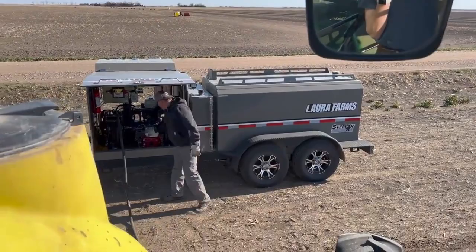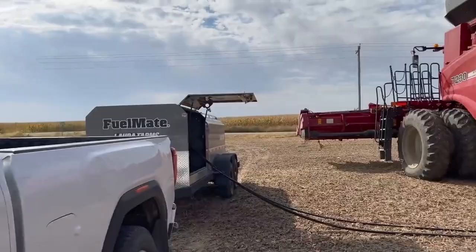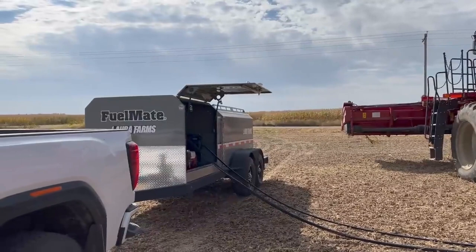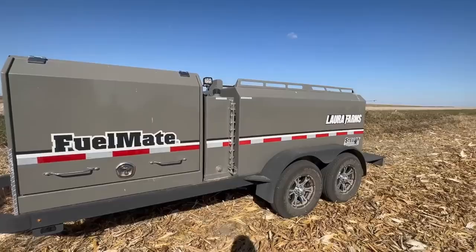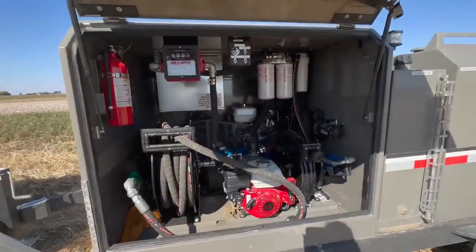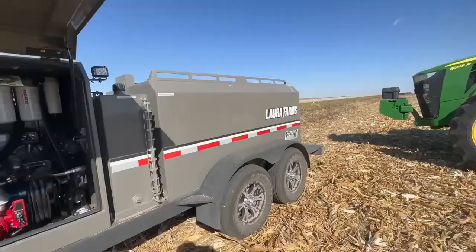A quick pit stop filling up with diesel exhaust fluid and topping off my fuel so we can go all night. I love this fuel trailer — so efficient, so handy. This trailer is the handiest thing.